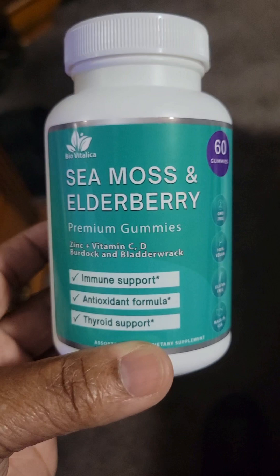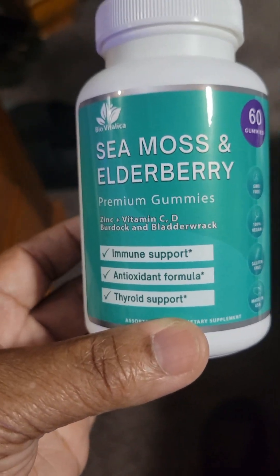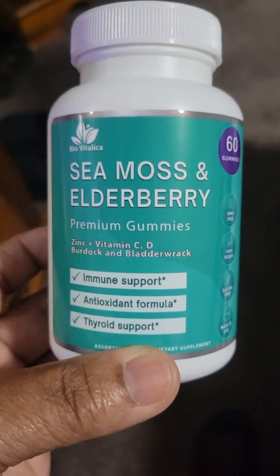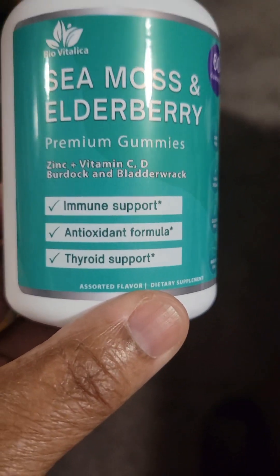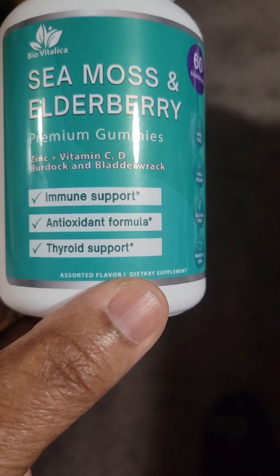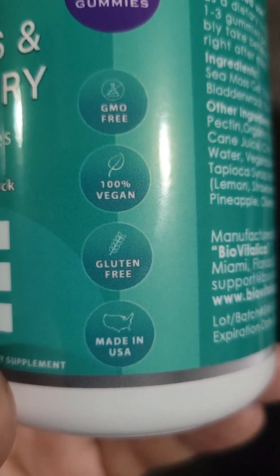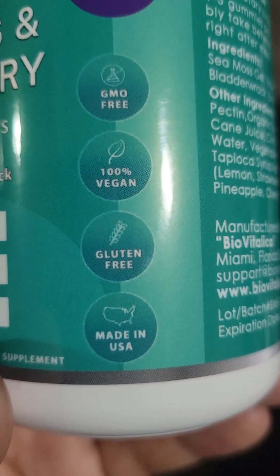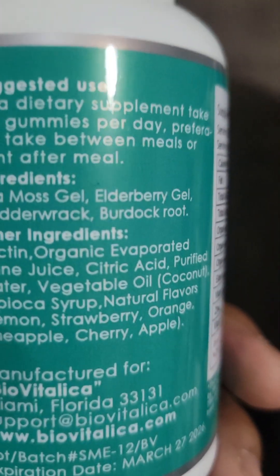He's taking them as well — shout out to him. Me and my dad have been taking it, and we got my oldest brother taking it now and he's feeling the difference. It's sea moss and elderberry — it helps with immune support, antioxidant formula, and thyroid support. This is GMO free, 100% vegan, gluten free, and made in the U.S.